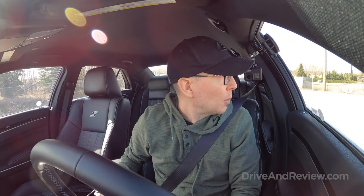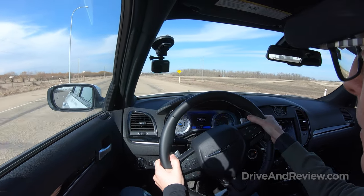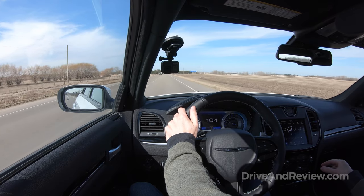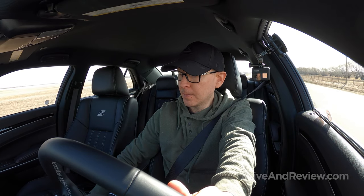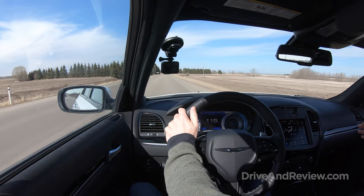I'm going to try out the paddle shifters — we'll see how these work. This car comes with sport mode. Cruising along here at 105 — that's kilometers per hour, not miles per hour — let me put it in sport mode. Yeah, definitely a lot more responsive. That's really nice, I can definitely tell a difference. It's not as lazy as it was in regular drive mode, so that's something I like.